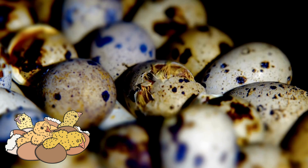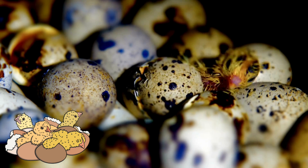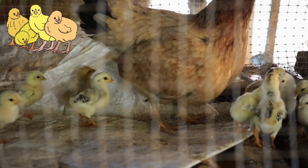After about 21 days, the eggs start to crack and out pops a cute little chick. This is called hatching.